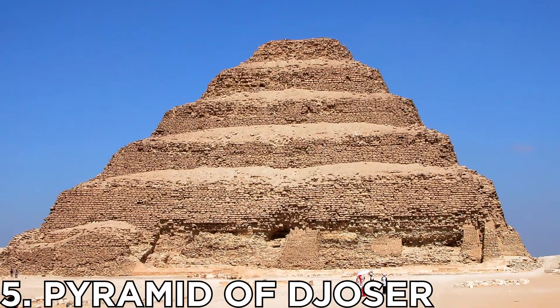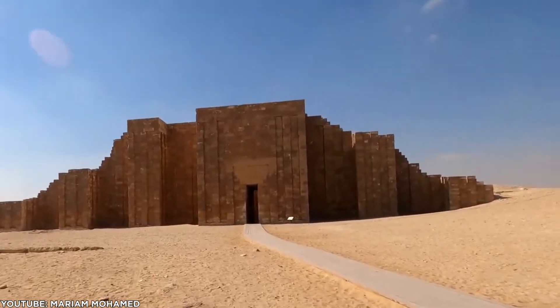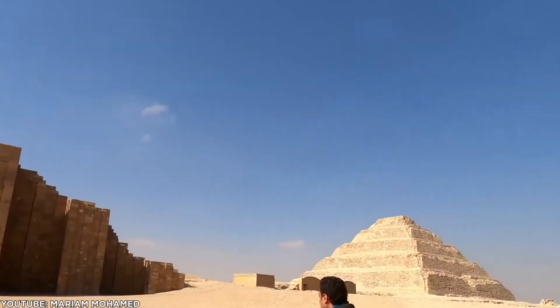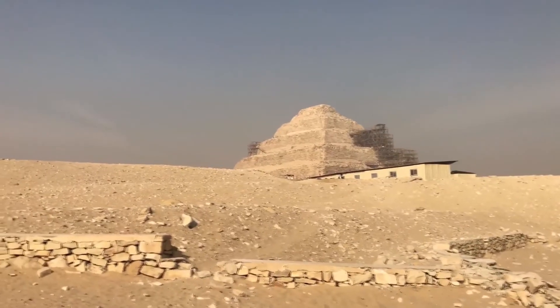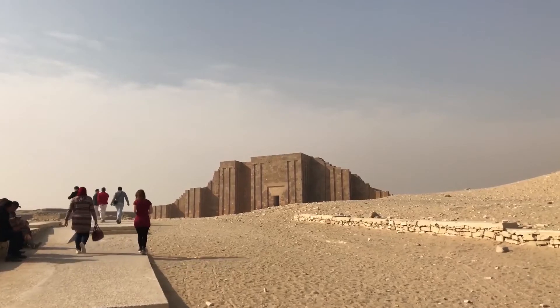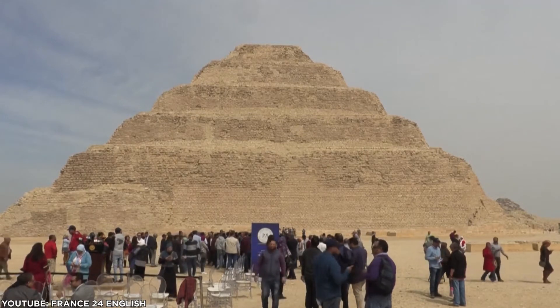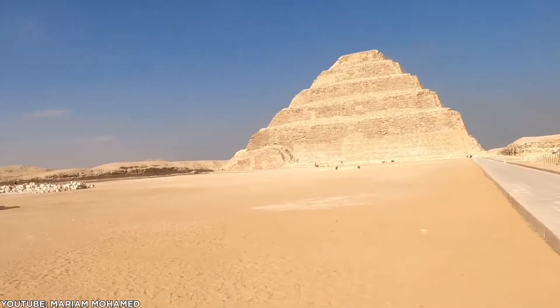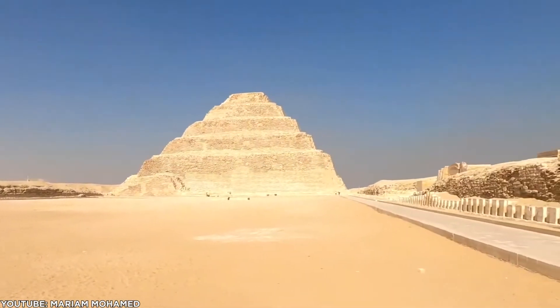Number 5: Pyramid of Djoser. It is one of the ancient Egyptian monuments of the old capital, Memphis, with a unique step-sided structure. It is very different from the many smooth-sided pyramids like the pyramids of Giza. It was constructed to hold the remains of Pharaoh Djoser by the architect Imhotep, who later on was probably known as the god of architects.